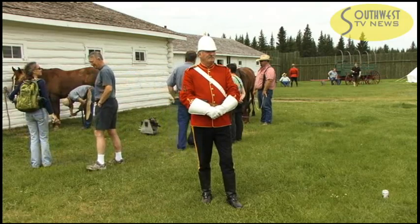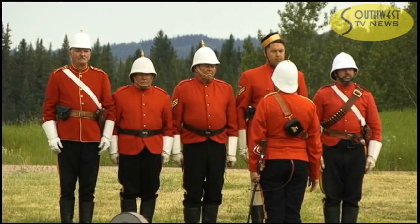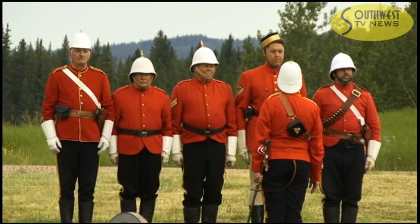Jim McFarlane was one of the many volunteers at the fort for the Historic Trades Day. McFarlane, who hails from Fort Battleford, takes on the role as a gunner with a nine-pound field rifle.